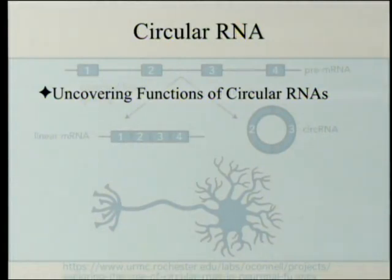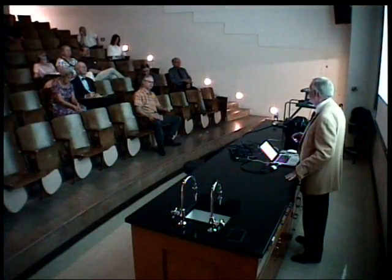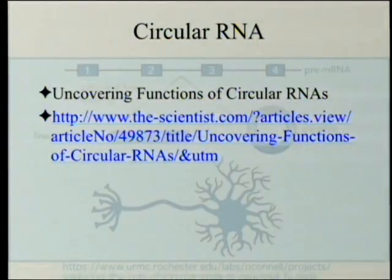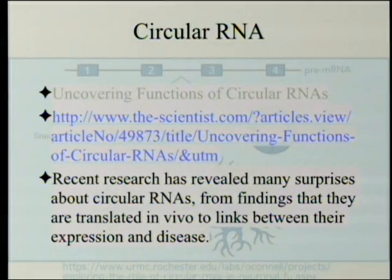Now pulling back from that article to a more general one: this is just the first proof that circular RNA actually makes a behavioral difference in real animals. What we're trying to point out is that this whole field is just starting to come up. And now that we know it's relevant, at least part of the time, we're going to pay attention to how it got started in the first place. This broader article's subtitle is: 'Recent research has revealed many surprises about circular RNAs, from finding that they are translated in vivo, to links between their expression and disease.' Even finding that they existed at all was a surprise.